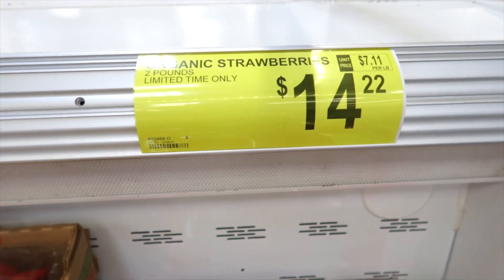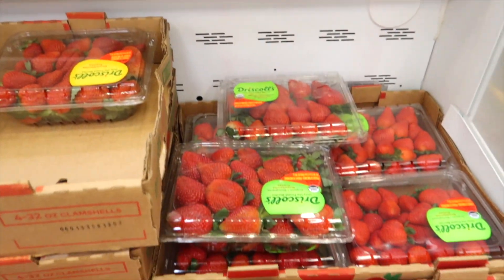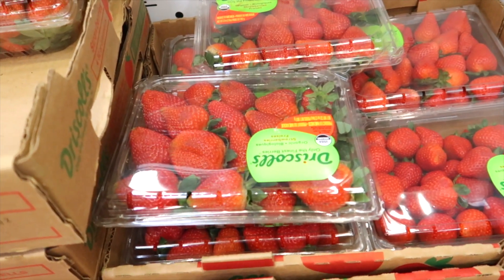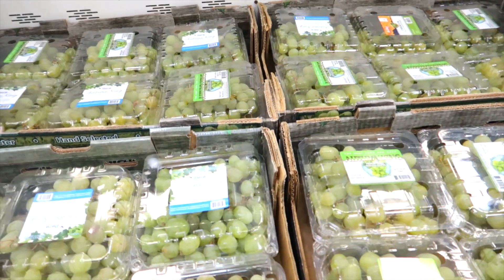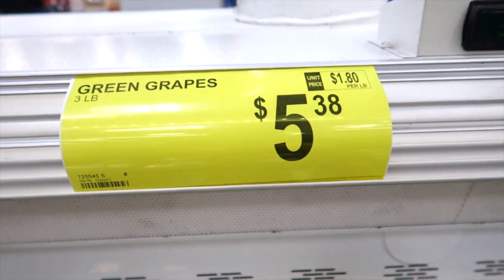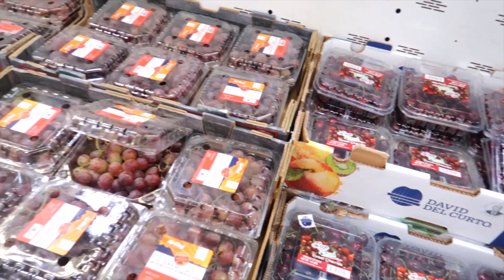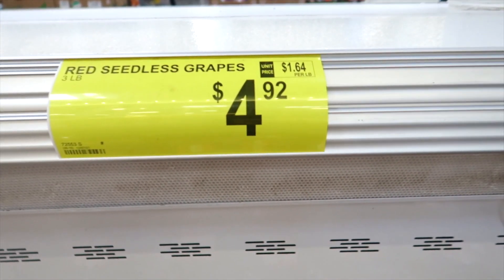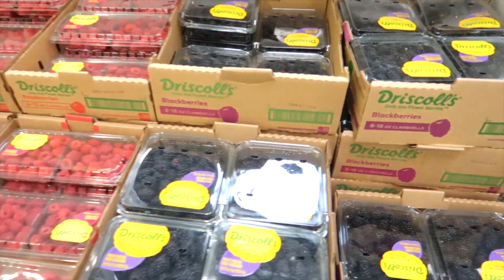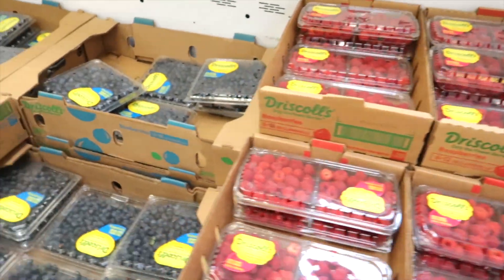Their fruit section is really good here at Sam's. Whenever we want strawberries, grapes, or blueberries, we always head here to get our fruit. So these are organic strawberries — they come in great big huge packages and they are so yummy. These are their packages of grapes; they last for quite a while. My favorite are the red grapes. They also have blackberries, raspberries, and blueberries.